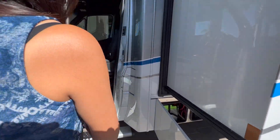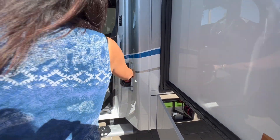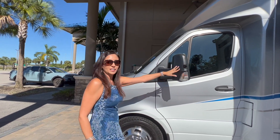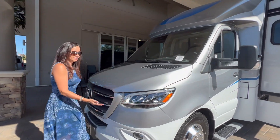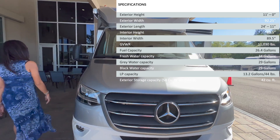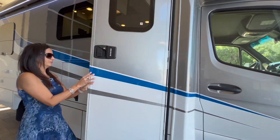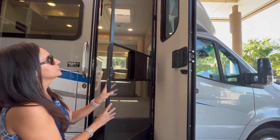There's a side step for the driver. You do have to open your driver's door to access the diesel fill area. There's a side view camera right here on the driver's side mirror. Moving to the front, there are LED headlights. So let's check out the interior of this RV.